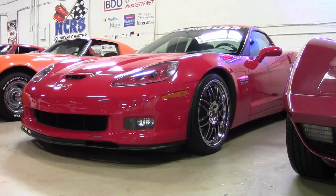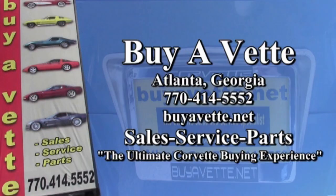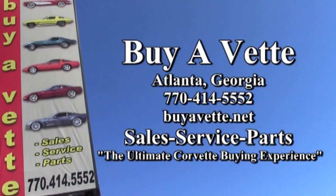Be sure to check out this car on our website. More pictures and more information are available at buyavet.net, or contact one of our experienced sales representatives at 770-414-5552. They'll be glad to help you with this car or any of the more than 120 Corvettes always available here at our Atlanta location. We're buyavet.net, the ultimate Corvette buying experience.